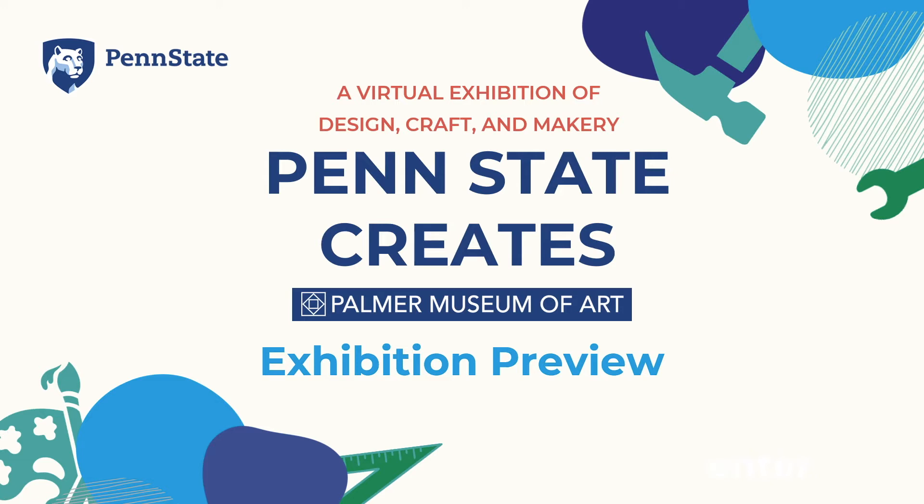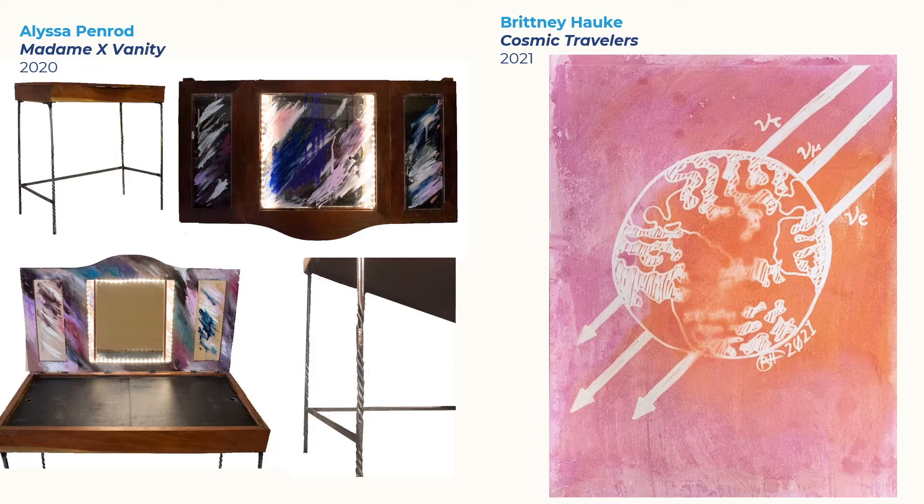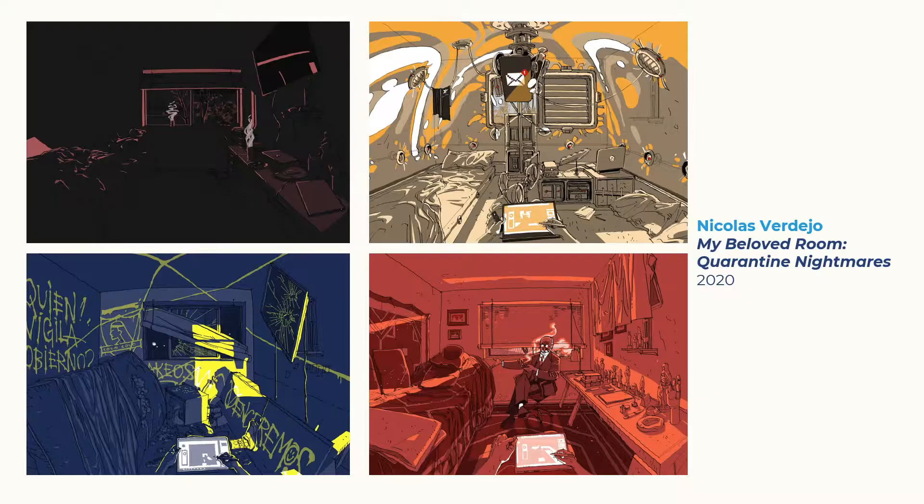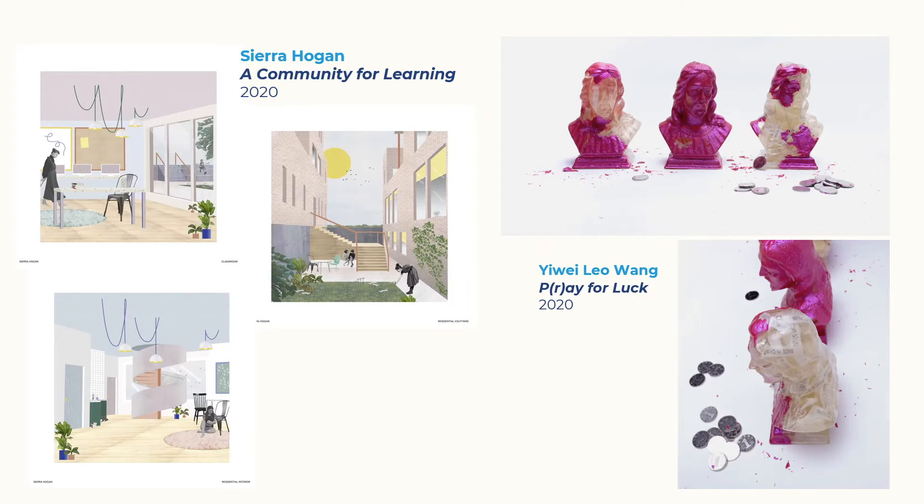The Palmer Museum of Art is excited to announce the release of Penn State Creates. This virtual exhibition highlights the unbounded creativity of over 40 Penn State students, both undergraduate and graduate, across colleges and majors, ranging from the visual and performing arts to material science and medicine.